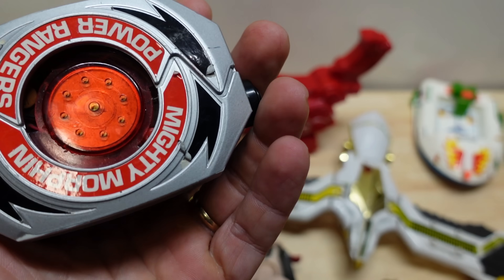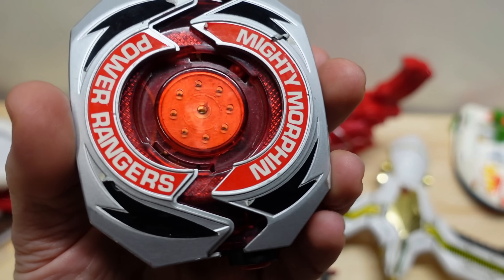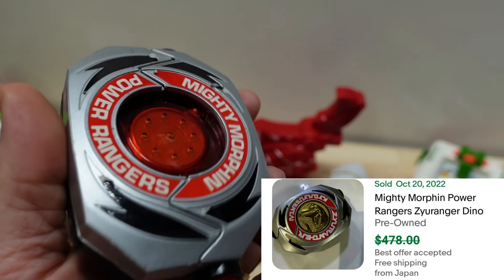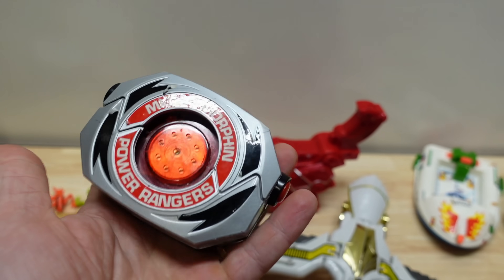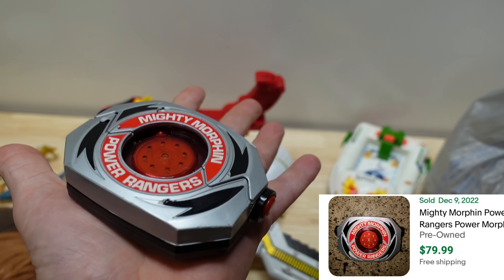This Power Rangers piece goes for about thirty dollars, and this funny one also goes for ten. But the most valuable thing we found is this Mighty Morphin Power Rangers belt — it normally has a belt buckle with coins that go inside. The Japanese version goes for over five hundred dollars; brand new this goes for over four hundred. In this condition, even non-working, it goes for about eighty dollars. This one item has paid for the entire lot, and everything else is pure profit. Conservatively, even at five to six dollars per piece, you're looking at six to seven hundred dollars in profit.